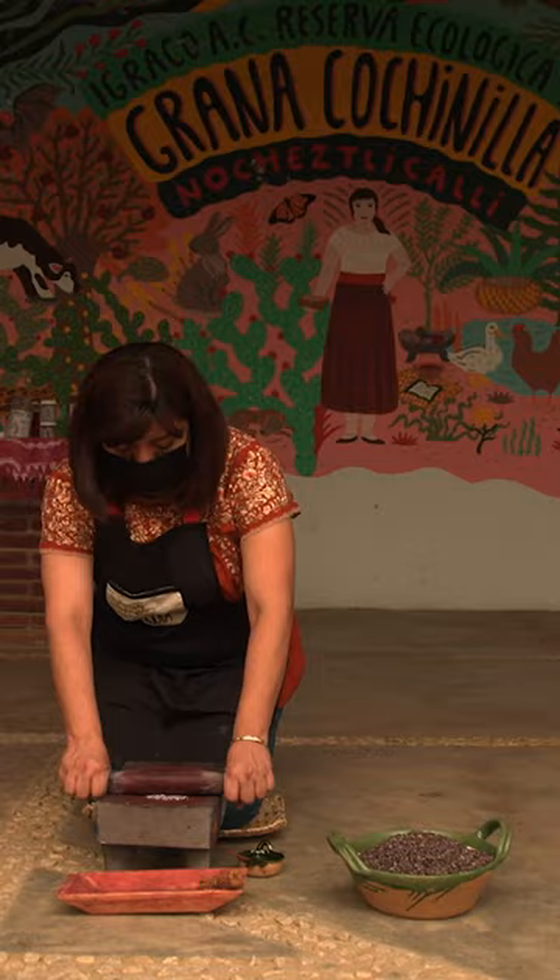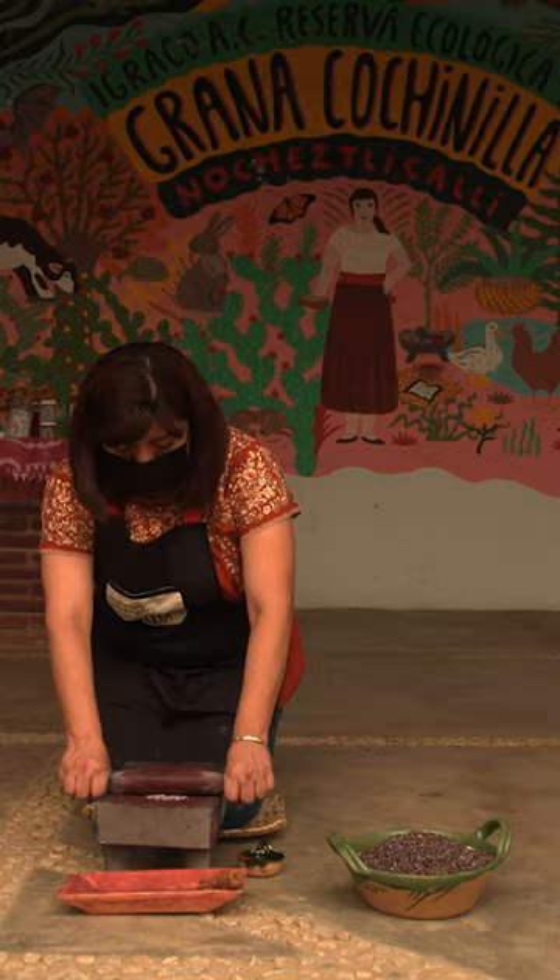Makers say it's best to grind these bugs by hand, as it's slower and keeps the color more concentrated. After grinding, the powder is dunked in an alcohol solution and filtered to remove the insect parts.